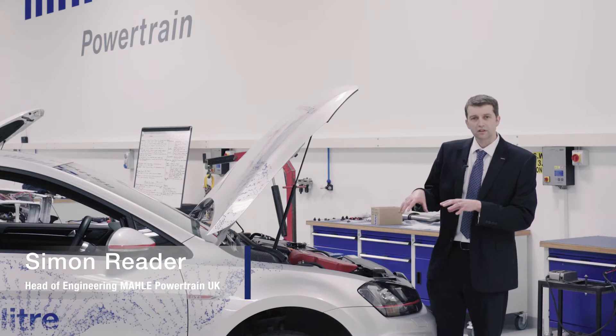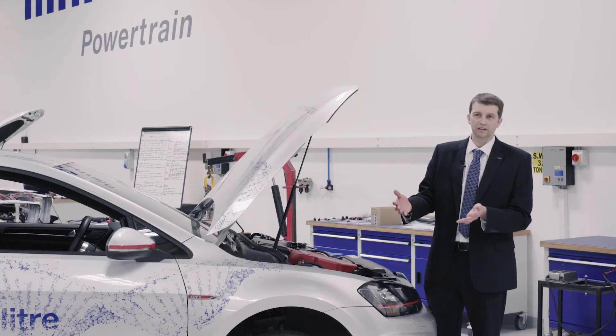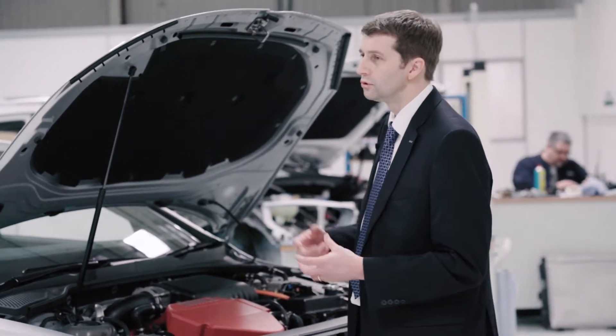The downsizing idea is that you only use the performance when you need it, and then you've got a small engine for the rest of the time when you're doing your normal work.